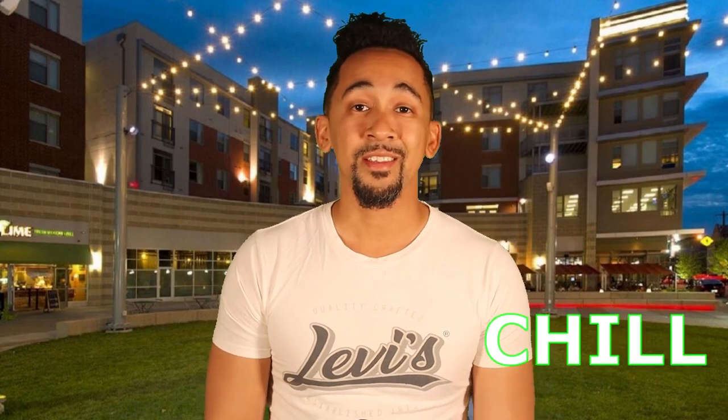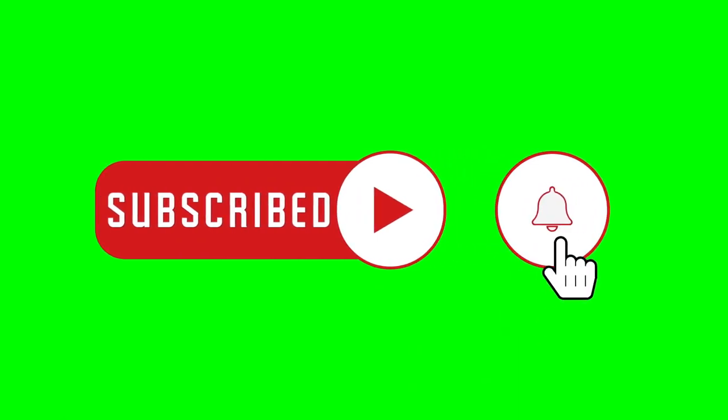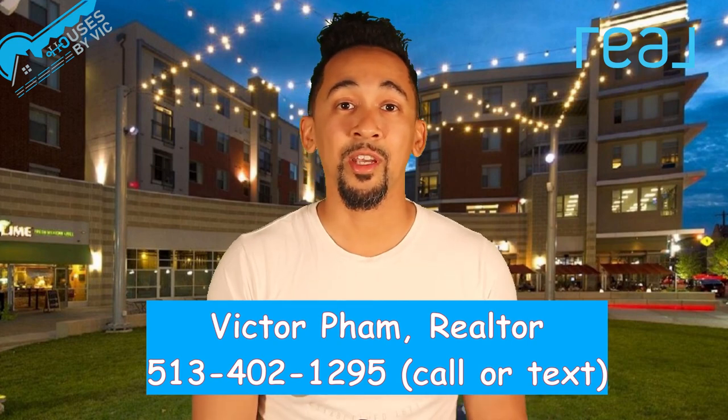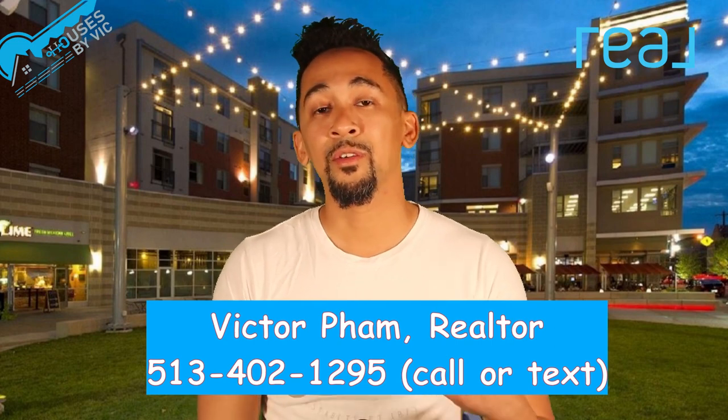What's up, it's Victor Fam, your Cincinnati realtor. If this is your first time to the channel, here we talk about all things Cincinnati and all things related to real estate in Cincinnati. If you want to know what it's like to live, work, eat, play, and chill in Cincinnati and the Cincinnati suburbs, make sure you hit that subscribe button and the notification bell. I'm helping people buy and sell real estate in Cincinnati all the time, so if you're thinking about making a move to Cincy or buying or selling in the area, feel free to hit me up. Remember, when it comes to houses in Cincinnati, you can always call Vic.